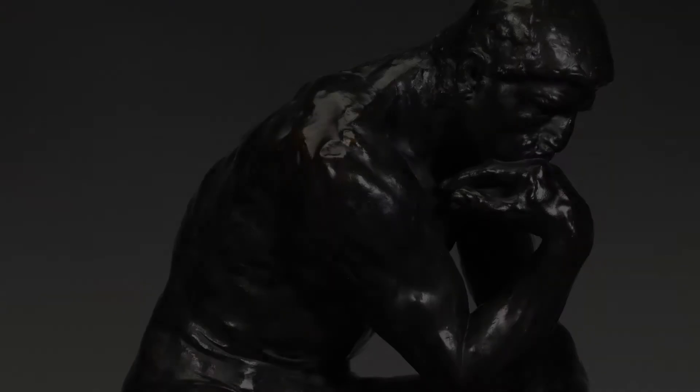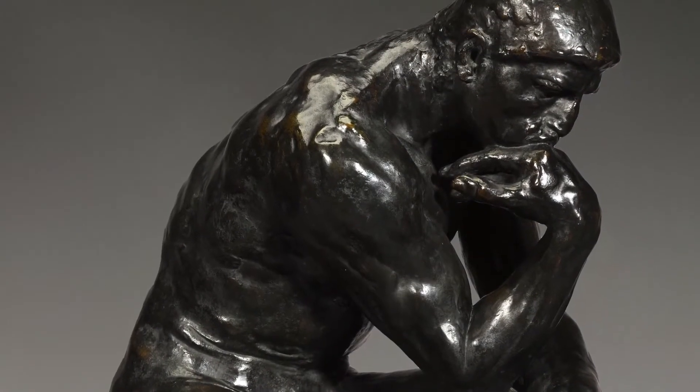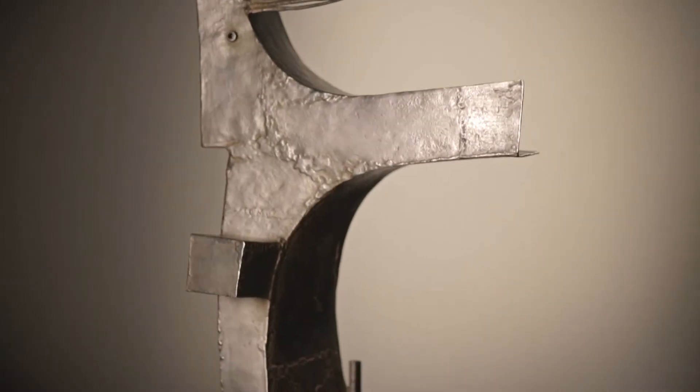By looking at the materials and the shapes and the forms, you can see the progression of the history of sculpture in these different works.